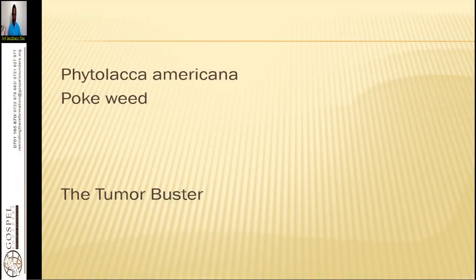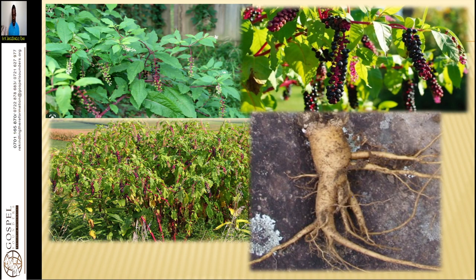Now without much ado, let's go to our herb here — that is Phytolaca Americana, or pokeweed. Basically it is known as a tumor buster, a herb for cancer. This is how it looks like. In your locality you may have identified it. It needs deep soil to develop a robust root, and we use the leaves, the berries, the fruits, and the roots for helping the condition.